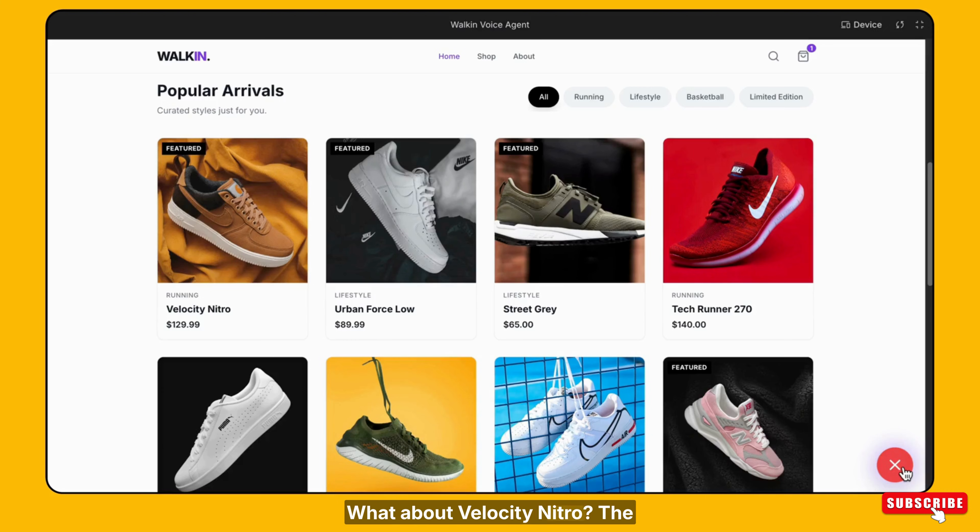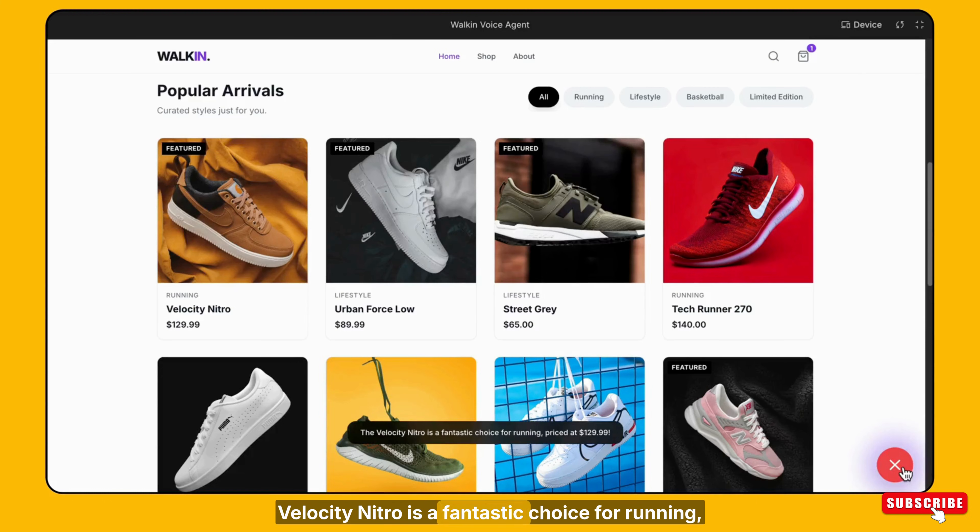What about the Velocity Nitro? The Velocity Nitro is a fantastic choice for running, priced at $129.99.